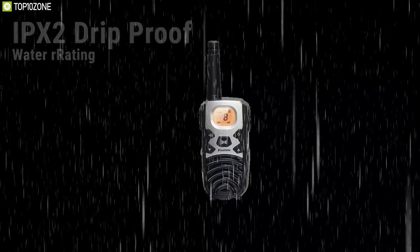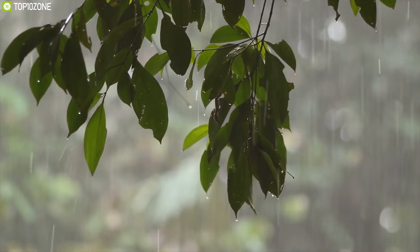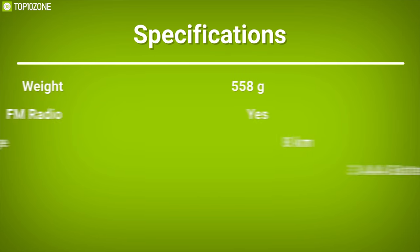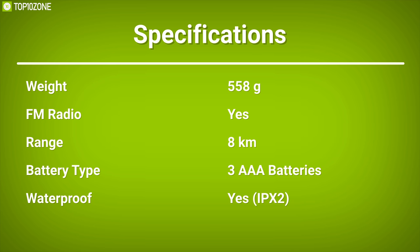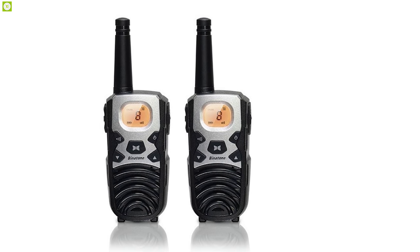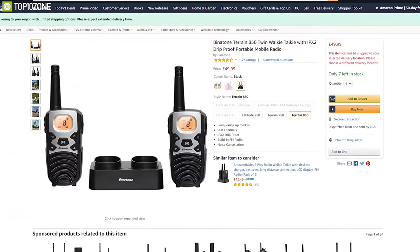Rain or shine, with the IPX2 drip-proof water rating, you can rest assured knowing that you will continue using your units whatever the weather or activity you choose to undertake. The Binaton Terrain 850 walkie talkie is an absolute delight to use. It also has amazing reviews and will cost you at around $70.